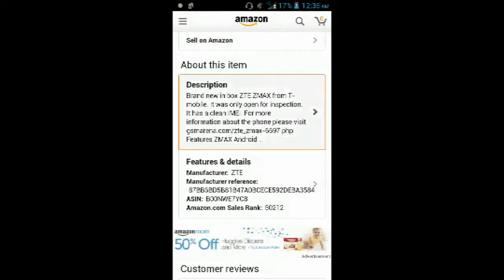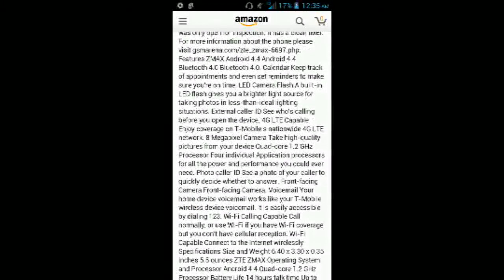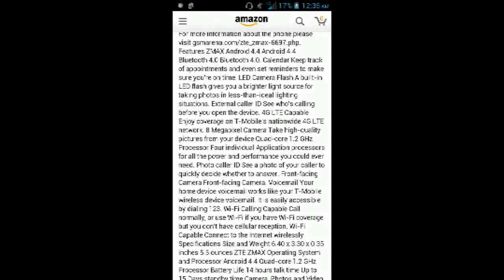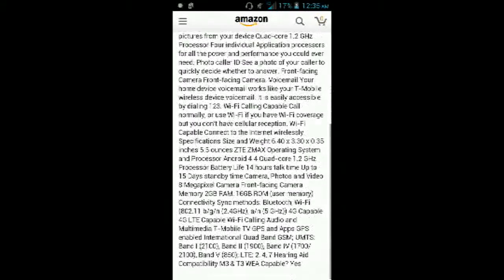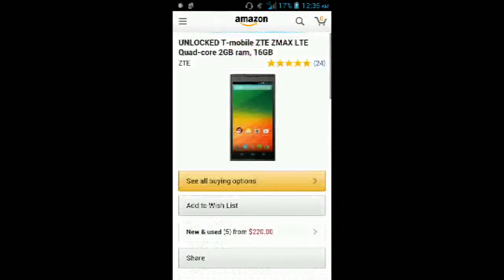This phone has nothing but good reviews, because it has a Snapdragon 400, LTE capabilities, and it's quad-core 1.2GHz. This phone will do anything that you want it to do for basic needs — with 2GB of RAM you can even game on it. It also has a 5.7-inch display, so it's a big, massive phone, but overall it's a very good phone and a great budget smartphone at $250.